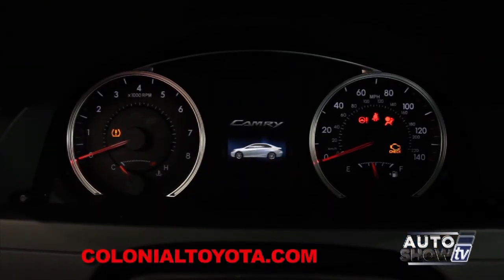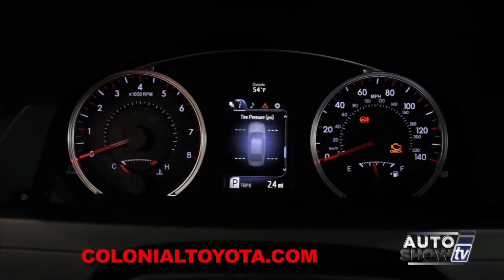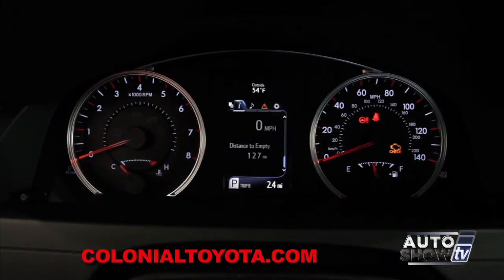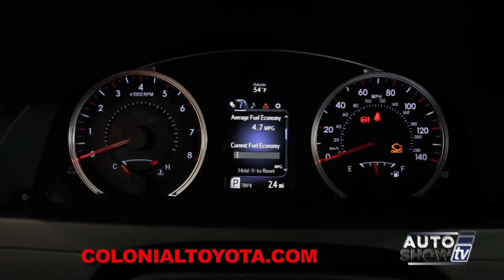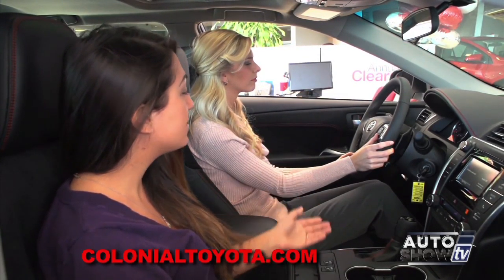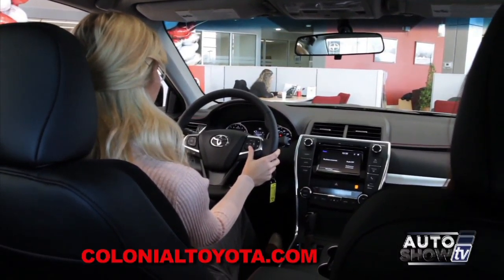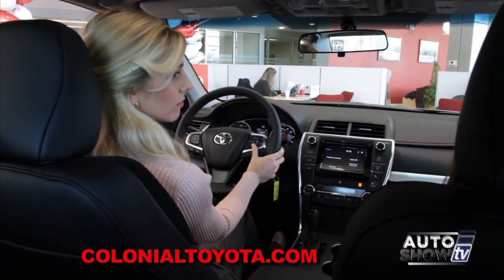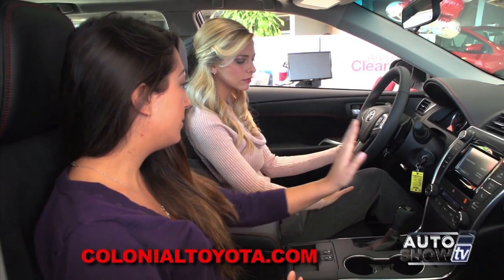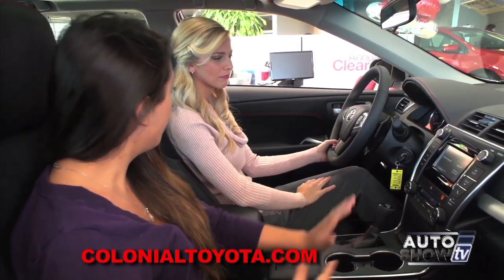This is our LED information display — it gives you all the information at the touch of a finger. Scroll down and it gives you your average fuel economy and current fuel economy, as well as your trip distance and elapsed time. Also tire pressure for each wheel, which is very convenient — so if you lose a little air in one of the wheels, you know which one. We're also going to look at the touch screen audio today.